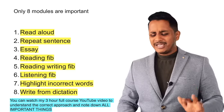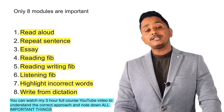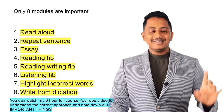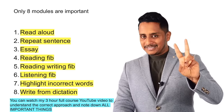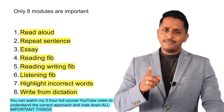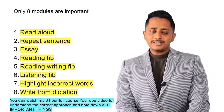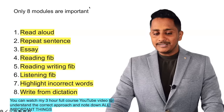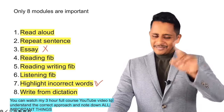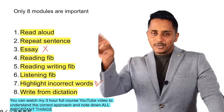In that video, you understand that only 8 modules are really important. PTE Academic has 20 modules, PTE Core has 19 modules, but only 8 are important — and out of 8, only 6 are truly critical: Read Aloud, Repeat Sentence, Reading Fill in the Blank, Reading-Writing Fill in the Blank, Listening Fill in the Blank, Highlight Incorrect Words, Write from Dictation, and Essay. Essay is not a priority — the remaining 6 decide your scores.